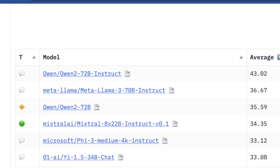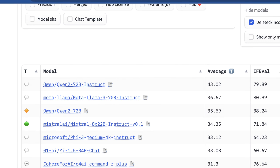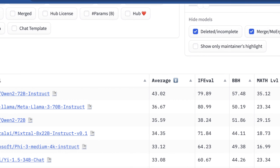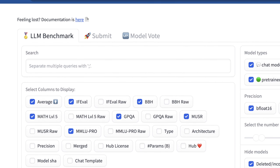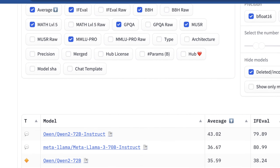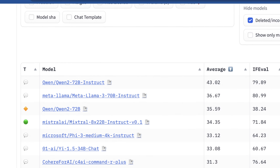One interesting thing here is that we would expect instruct models to be kind of way out front. This may have to do with the fact that you can now actually consider scores done with a chat template on this new leaderboard. To be frank, it's actually relatively identical to the previous leaderboard, but the statistical improvements and the voting attributes that are now included will make this much more meaningful both to power users and to people just getting started trying to understand which models they want to run locally.